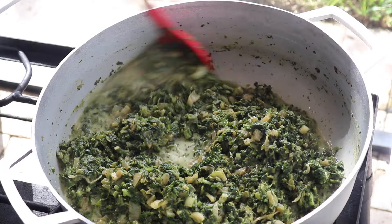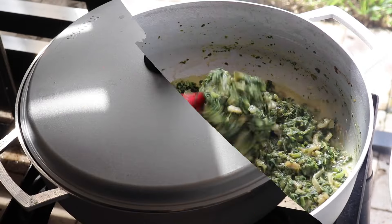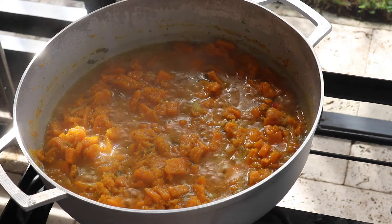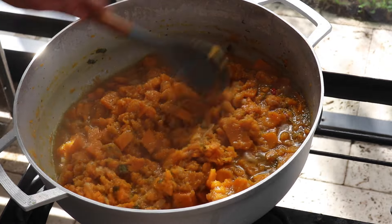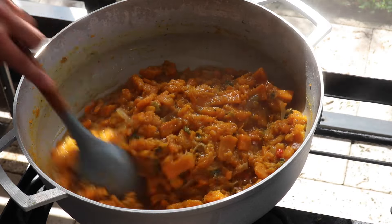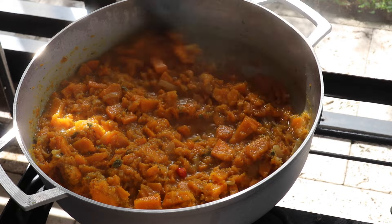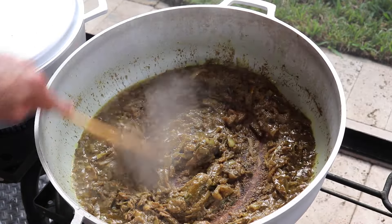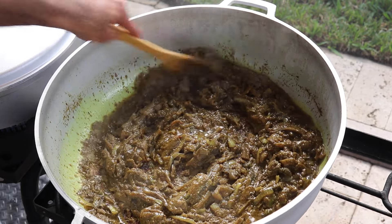Now let me go back to the pumpkin — as you can see, it has boiled down beautifully. It still has just a couple more minutes to go but it's almost done. This pumpkin cooked within about 20 to 30 minutes, it didn't take long at all. Let's check back in on the eggplant or baigan that's been cooking down with all the spices.